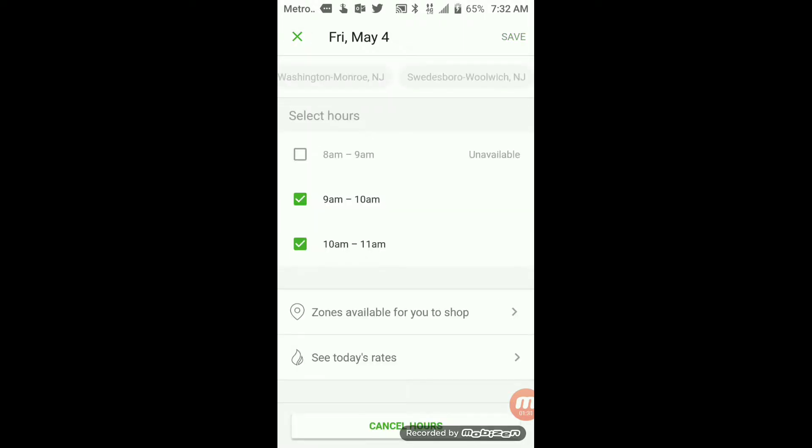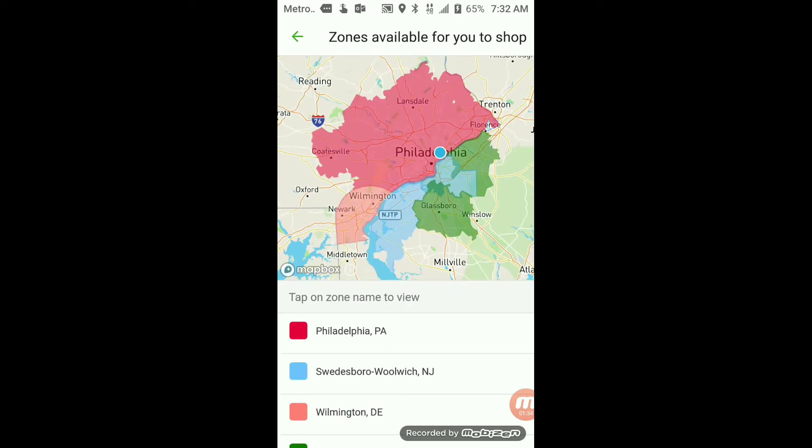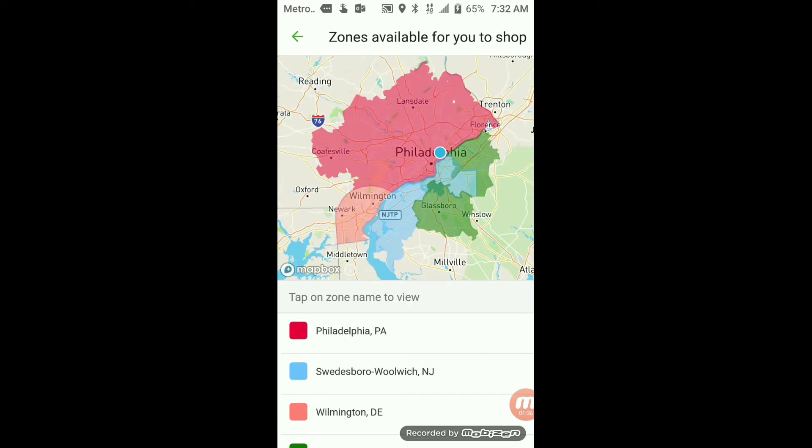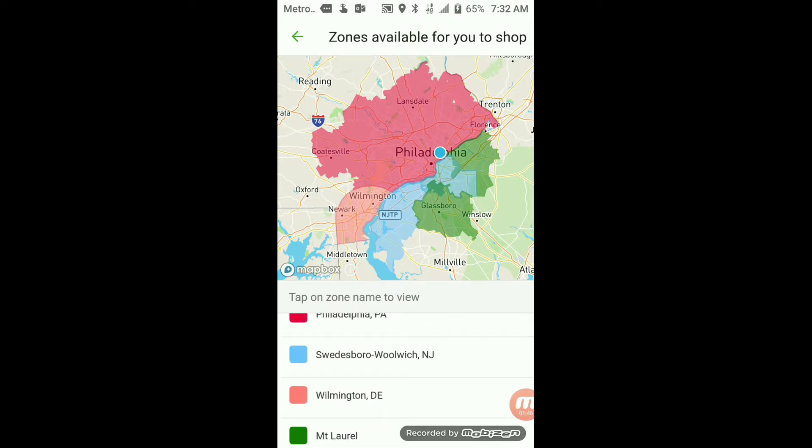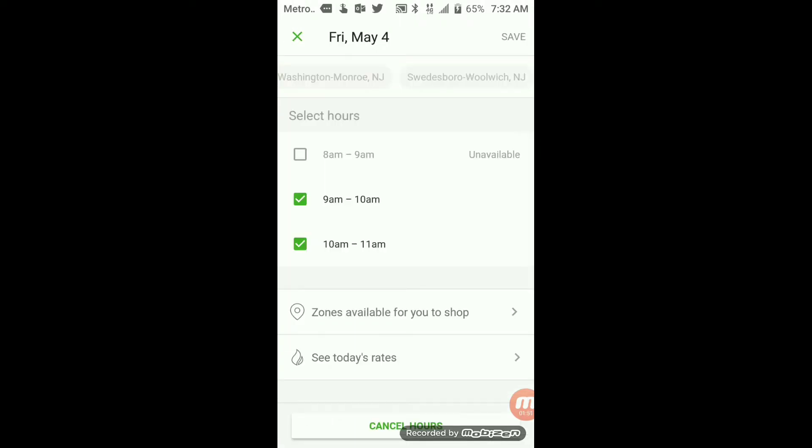Tips are always available through the app, so make sure you have great customer service so your customers will tip you. Here I'm showing you the zones. The zone I normally choose is Philadelphia because that's where I live, but as you can see, they also have New Jersey and Delaware.